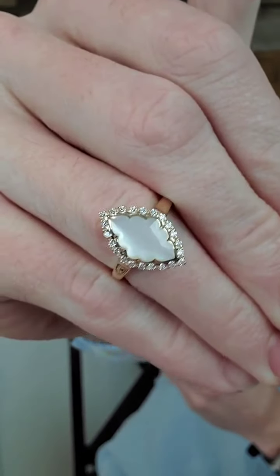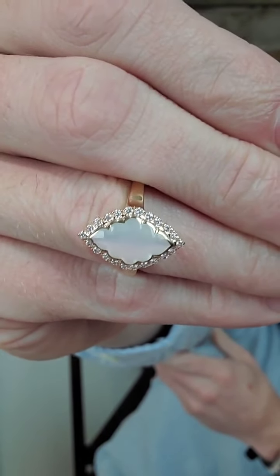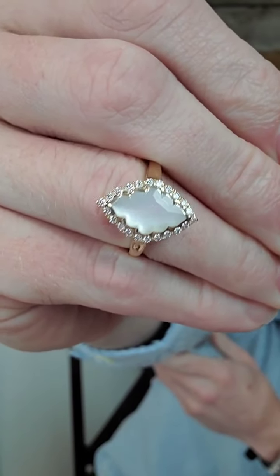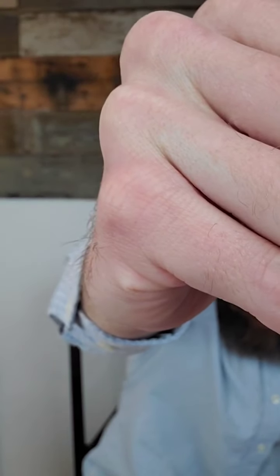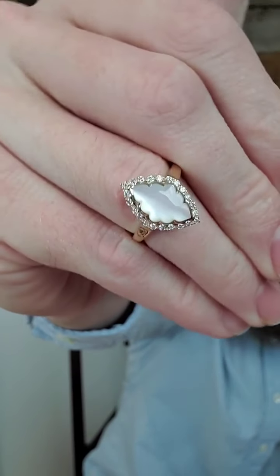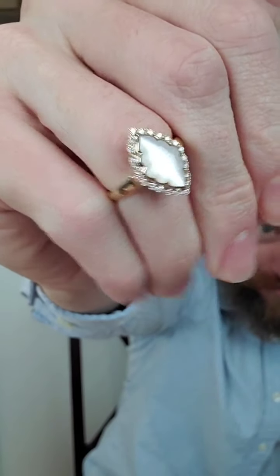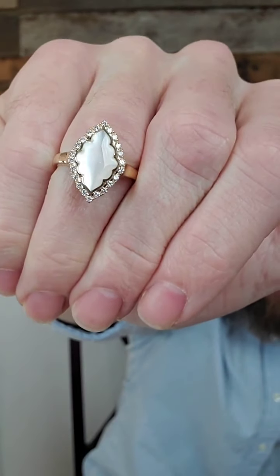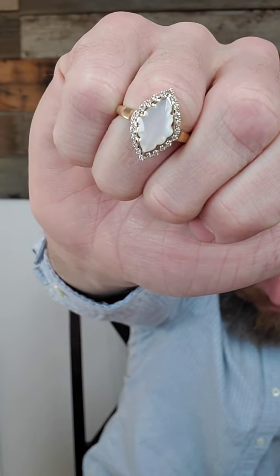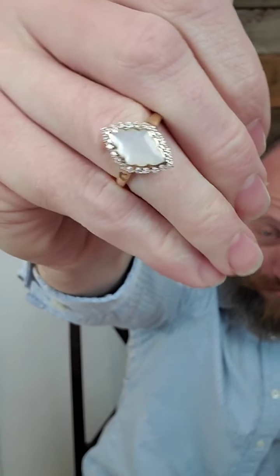This ring features 30 points of diamonds in solid 14-karat gold — I'll put it on my hand so you can see it on skin. Look at those diamonds all the way around — beautiful accent. Normally retailing at $3,579, today we're giving it a nice discount: $2,863 for that massive piece. It's a size 8, but we can size it for free and ship it home for free. Of course, you have that 30-day money-back guarantee.